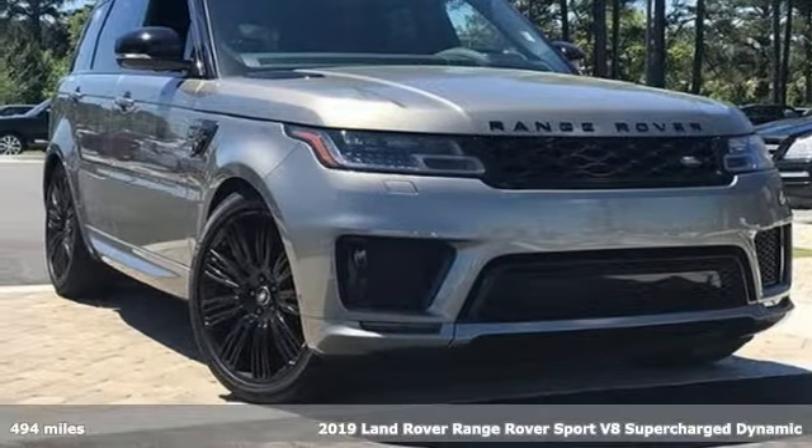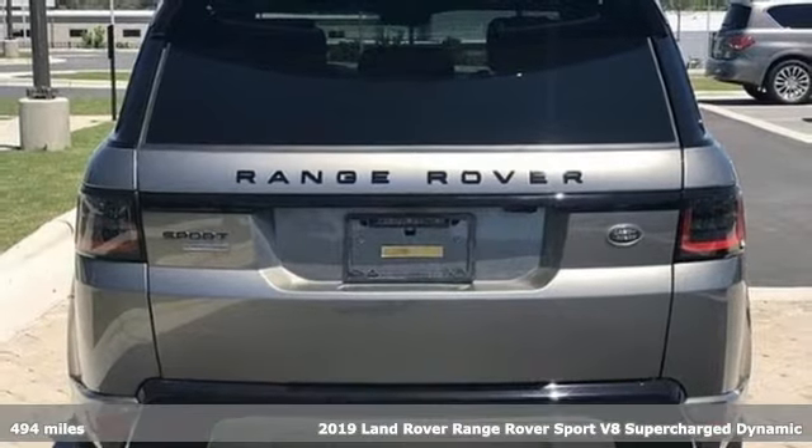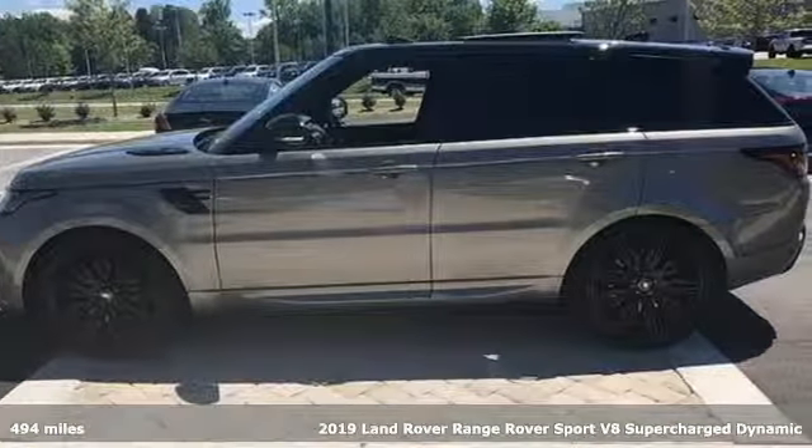It's a new 2019 Land Rover Range Rover Sport. Land Rover exudes total confidence on every terrain. It's well equipped with the features you need.